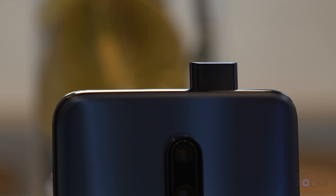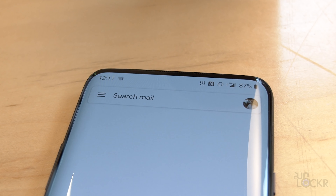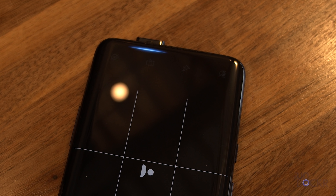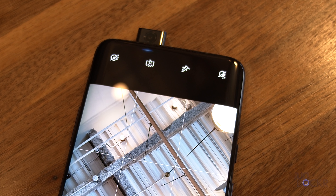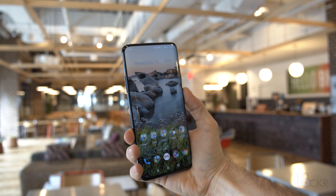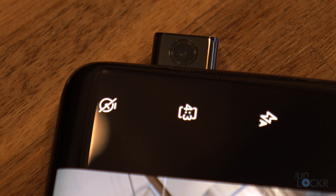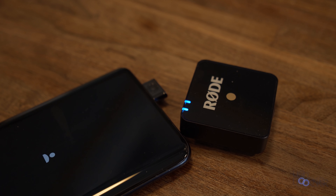Speaking of cameras, one of the other features I'm slightly enamored with is the pop-up front-facing camera. I'm not one for notches or punch holes, but it's a clever way of removing that for anyone who does mind them. Also, because it can pop up, it can be a larger camera sensor, which should mean better selfies. I also love using it for face unlock and find it even faster than the in-screen fingerprint sensor — I kind of use that as a backup. And can we just talk for a second about the sound it makes? So good.